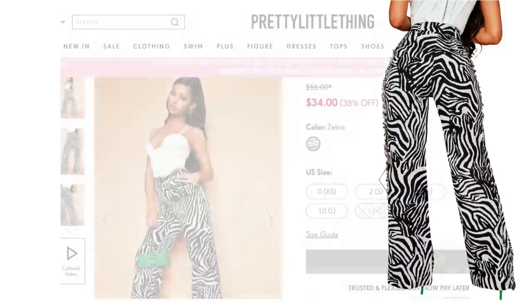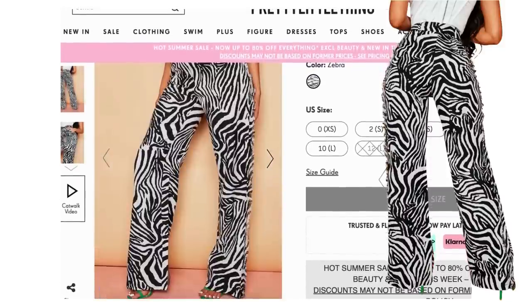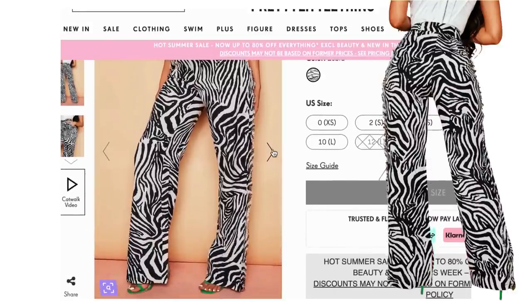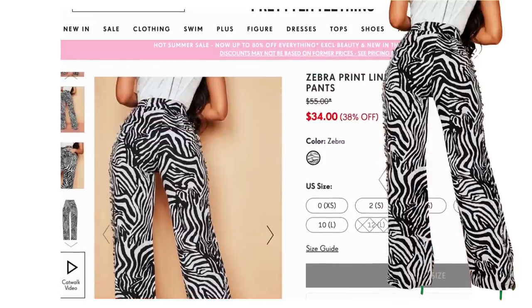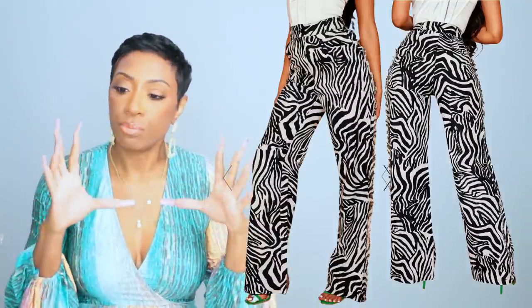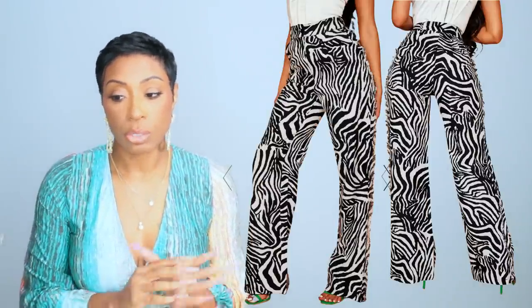That bag alone is going to take us out of the affordable category — that's why these are expensive pre-fall looks for less. For the pants I have two pairs, both from PrettyLittleThing. The first pair is $34 and I actually like this pair the best. These are called the zebra print linen look fringe seam straight leg pants. They do have fringe but it's not too noticeable. They replicate the print really well and have just that bit of wide leg that we need.